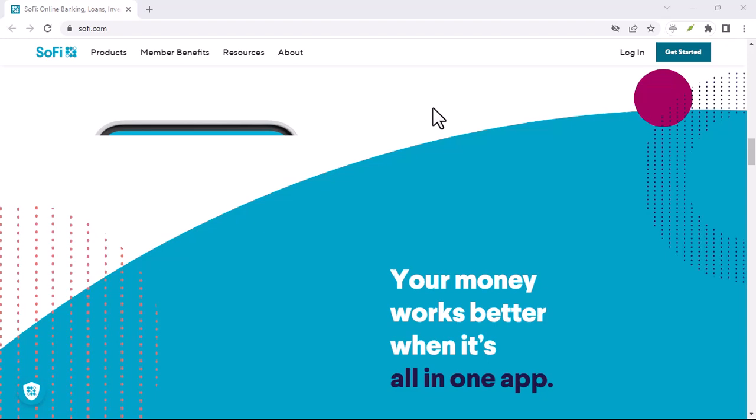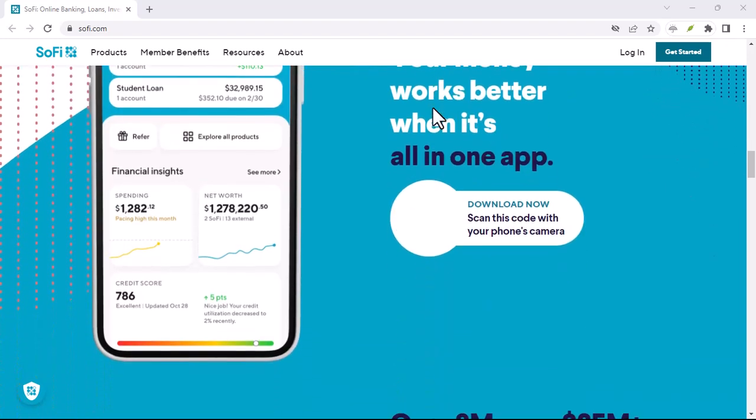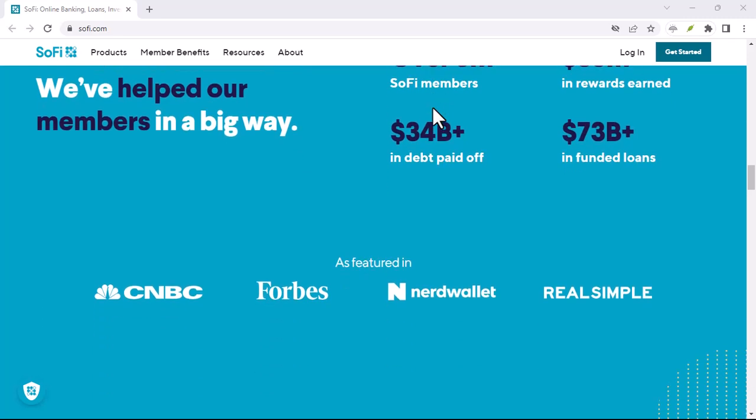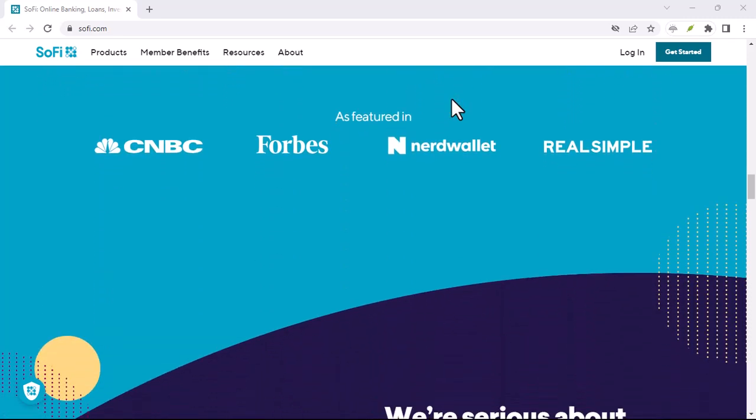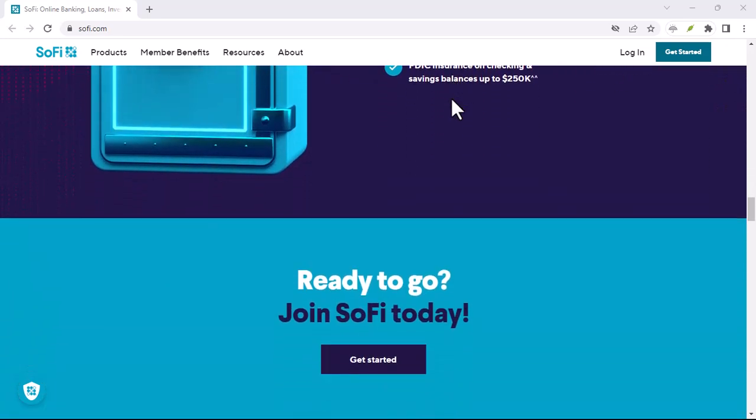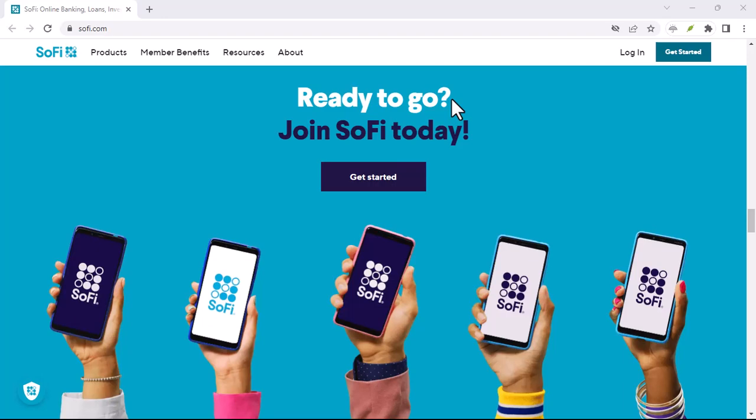Remember, while overdraft fees are a pain point, they're not the only costs associated with your bank account. Look at other fees, like monthly maintenance fees or ATM fees. Compare SoFi to other banks and credit unions to find the best overall value for your money.